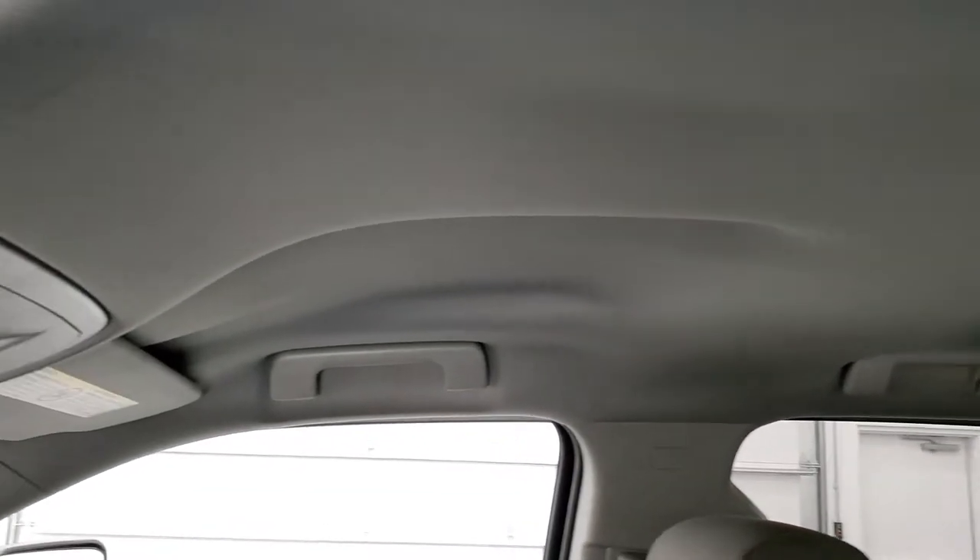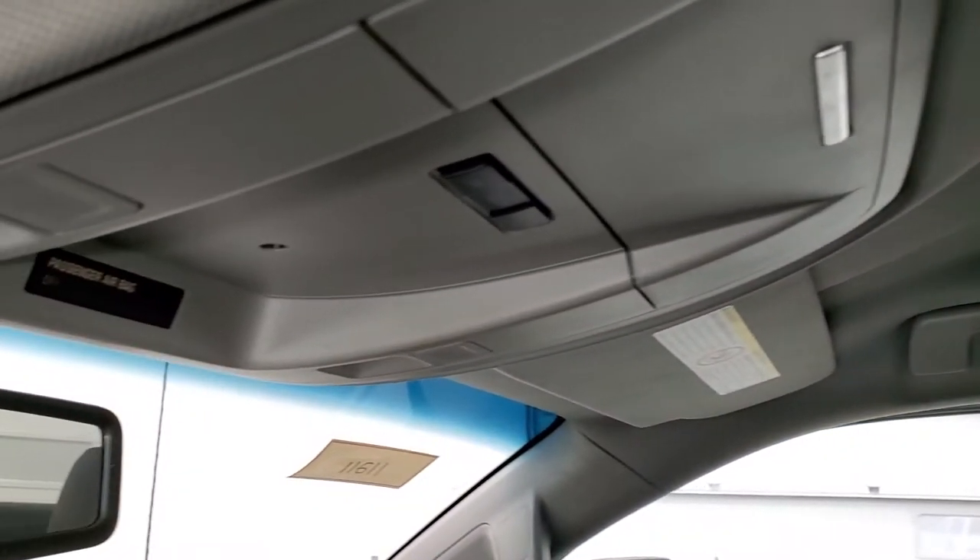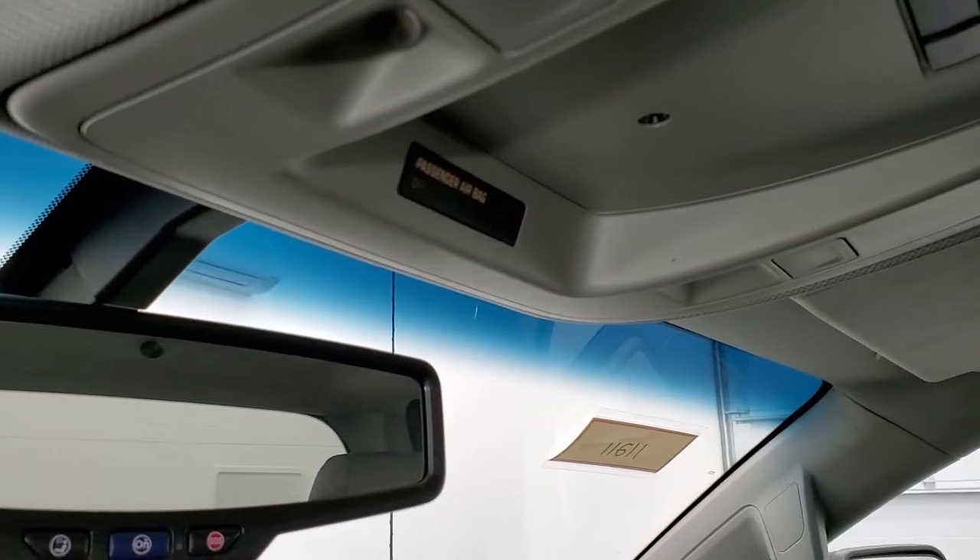The headliner is in really nice condition as well. Up here are your map lights and your OnStar capabilities in the mirror.